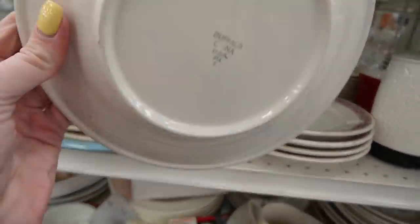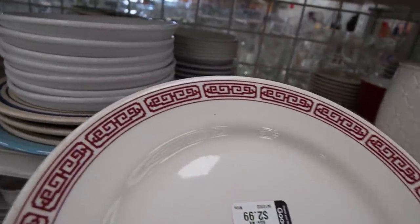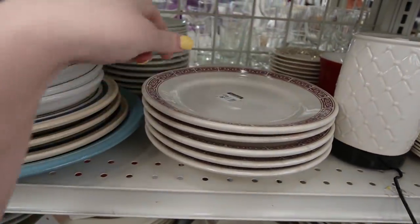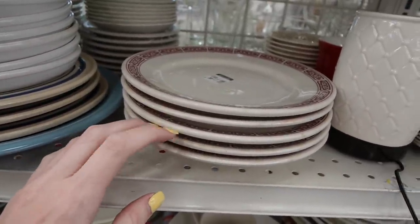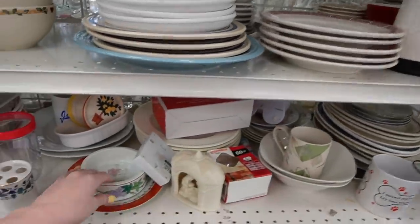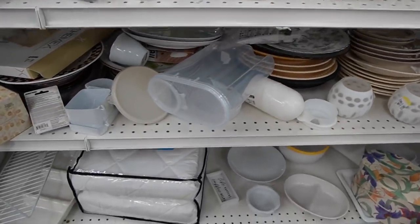I was also noticing the restaurant ware — Buffalo China USA. That's a pattern I've never seen before with whatever that red pattern is. A lot of the times I'll see the green rings — that's probably one of the most common. I haven't seen this one before, but we have restaurant ware listed right now that's just kind of sitting and stagnant. It really does take the right person unless it's a desirable pattern.